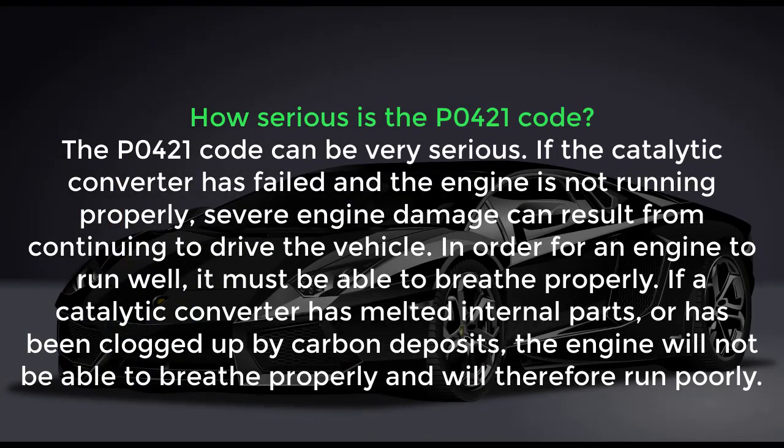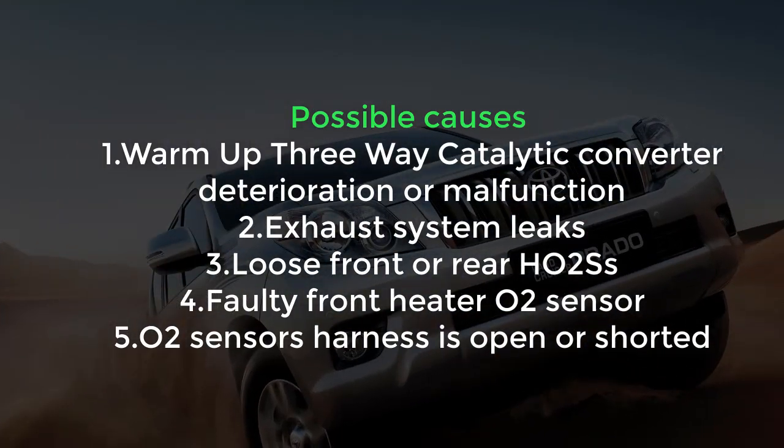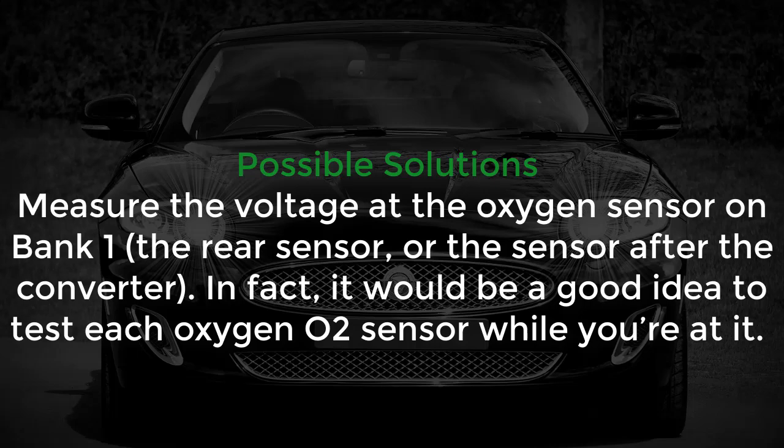The possible causes are: first, warm-up three-way catalytic converter deterioration or modification; second, exhaust system leaks or loose front or rear oxygen sensors; and third, the oxygen sensor harness is open or shorted.